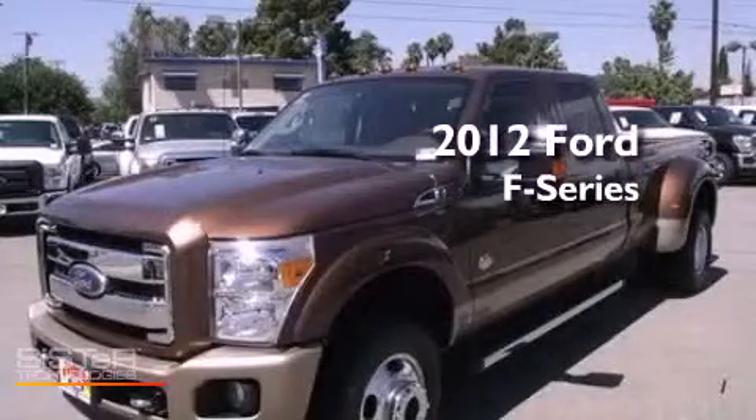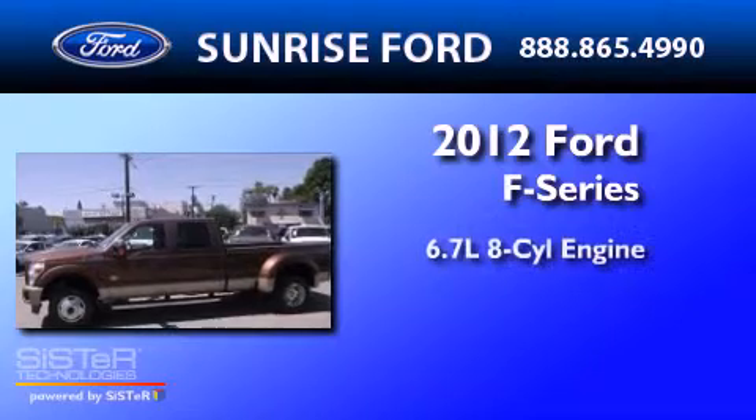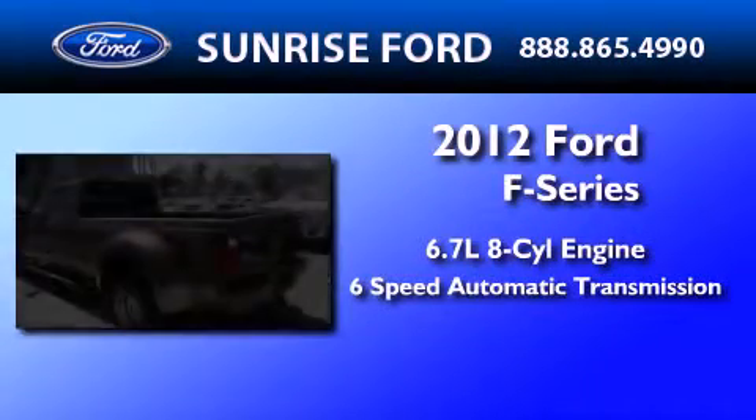This is a brand new 2012 Ford F-350. It has a 6.7 liter 8-cylinder engine and a 6-speed automatic transmission.